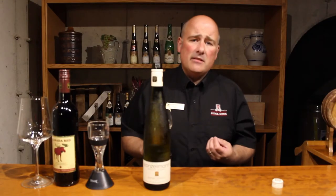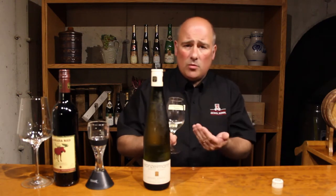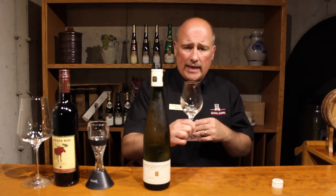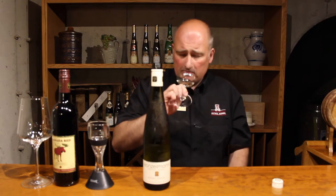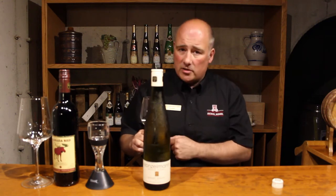So the third S that we're going to be doing is the smelling again. The reason why we've done that is we've actually aerated the wine itself by swirling it. So you smell again, and it should change the flavour. If it doesn't, you can tell your server that this wine has been opened for far too long.